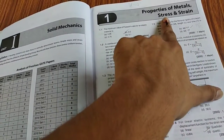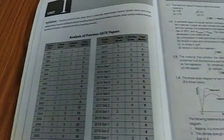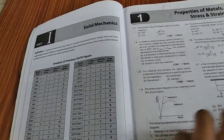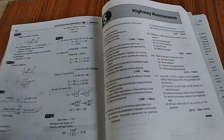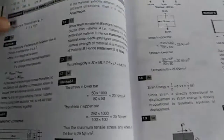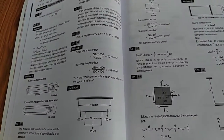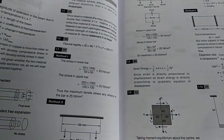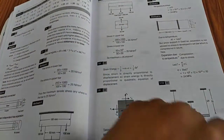For example, this analysis is for properties of metals and stress and strain, showing the marks variation over 30 years. The quality of the pages is really very good. When you come to the topic itself, here are the questions. Then in the solutions section, there are direct answer keys and detailed explanations — only what is required is given, nothing extra, and figures are included in the majority of answers to help you understand better.